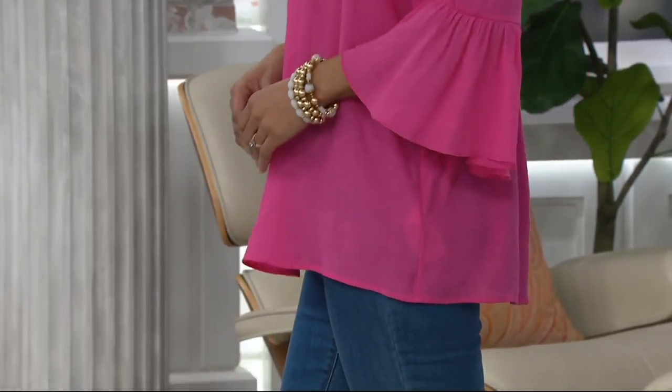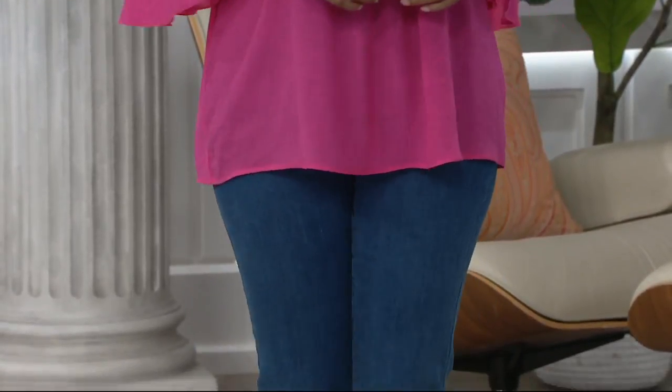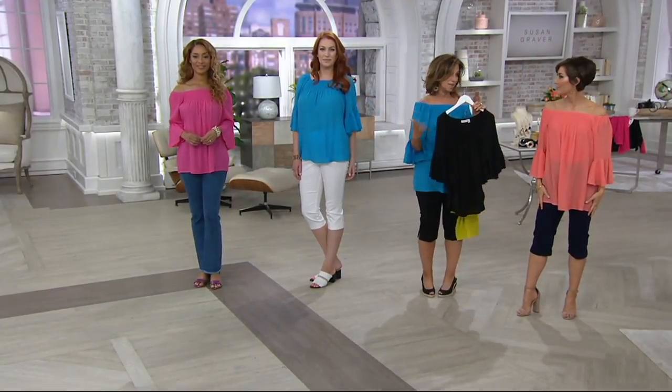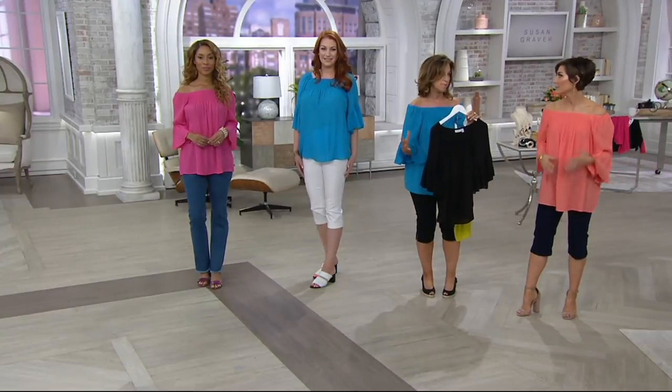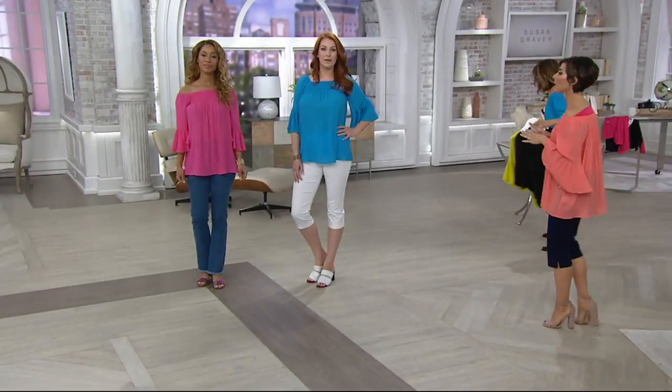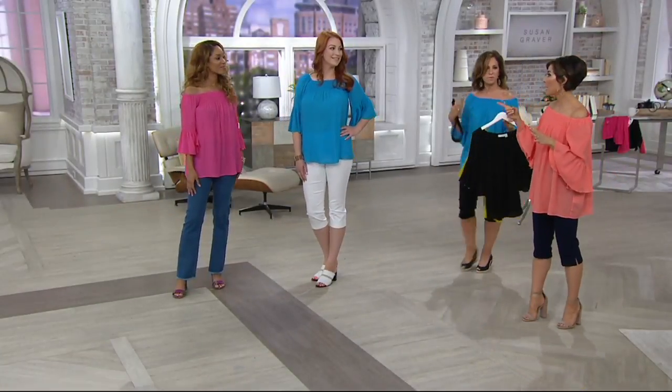The black is stunning. Gauze in black is so sophisticated — white pants, a white linen trouser with this. I never told sizes and it's numeric: Bren is 5'9" wearing a 2, Ellen is 5'10" wearing an 8, Susan is 5'4" wearing a 4.